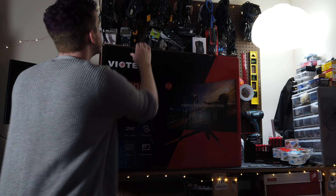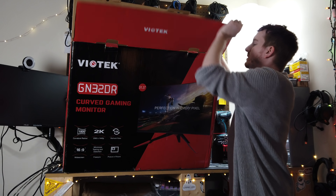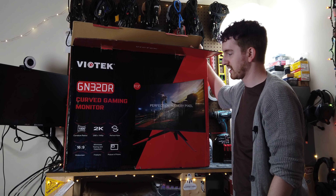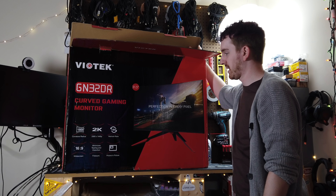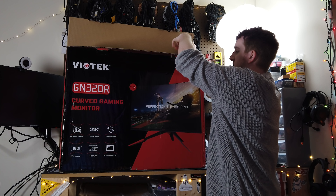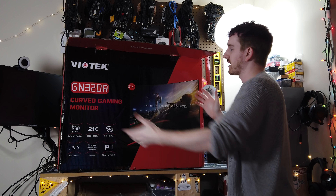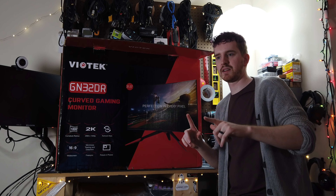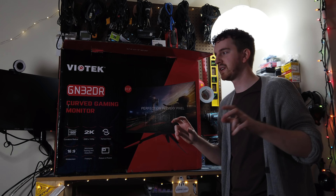It doesn't have G-Sync or anything ridiculously fancy like that, but it's relatively affordable, especially considering the size — a 32-inch beast of a monitor. It has a couple other features like picture-in-picture, and it's curved, which for a monitor this big I've actually struggled with — hopefully by now you will have seen my little monitor roulette video series.